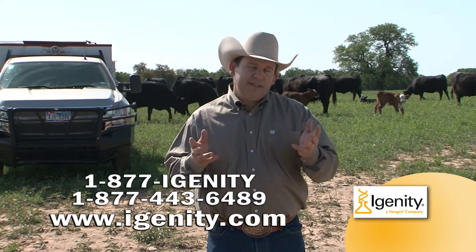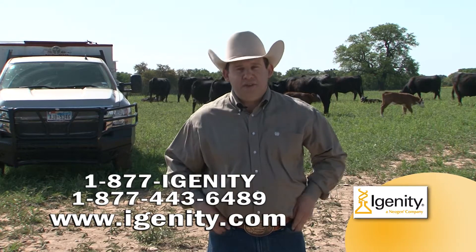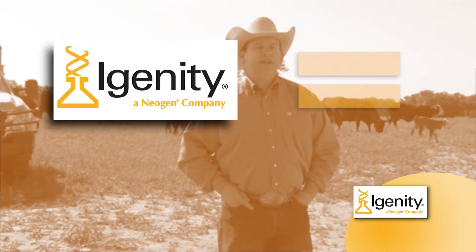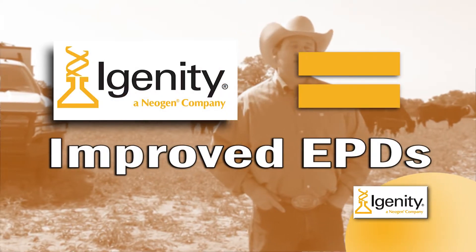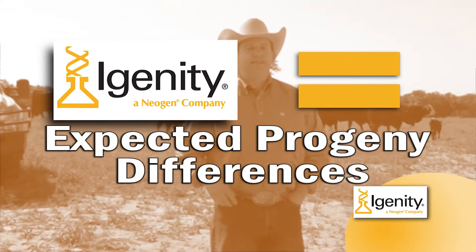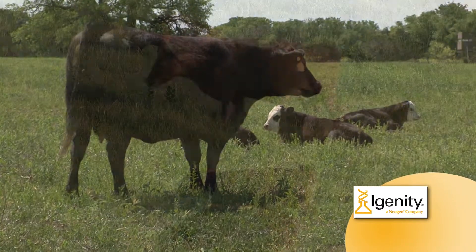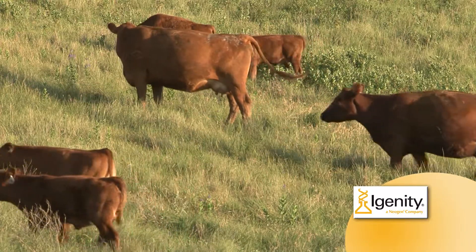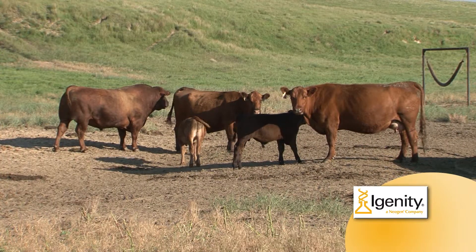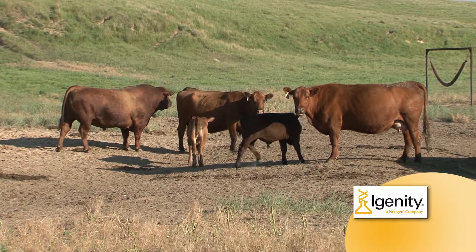If this presentation leaves a question or two unanswered, please feel free to contact IGENITY at any time. In a nutshell, what IGENITY does is improve upon EPDs, or expected progeny differences. With genetic testing, EPDs are basically an estimate of an animal's genetic merit and are good tools to use to compare the genetic potential of animals of the same breed. A calf's EPD is based on its own performance, as well as its sire and dam and members of its close family. Adding IGENITY's genetic testing to an animal's EPD creates an improved genomic enhanced EPD.